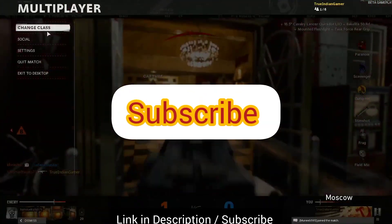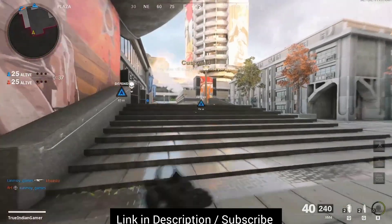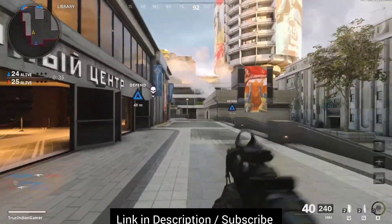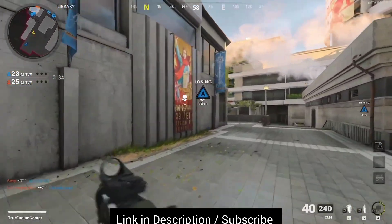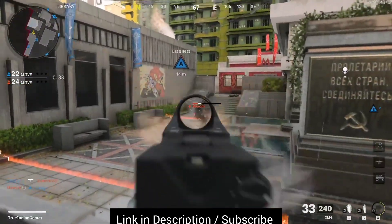But before that, please subscribe to this channel — all links are in the description. You can check them out after watching this video. If you want to further support this channel, you can buy from those links. It really helps us to bring this kind of content on a regular basis.